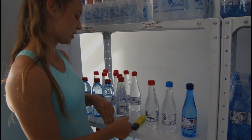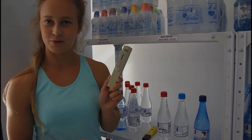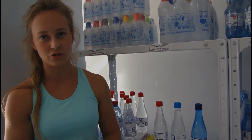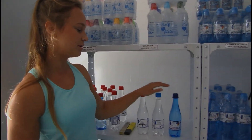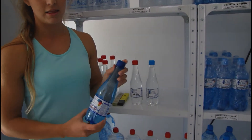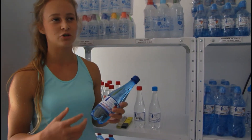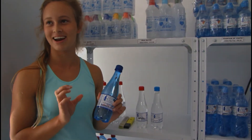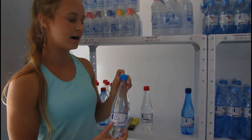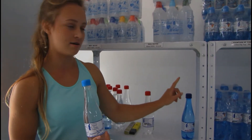We also have our TDS meter — total dissolved solids — which we use to test the water as well. Just something else: if you come into our factory you'll notice we have three different types of water bottles. The first one is the dark blue lid, called Real Water. It basically has one percent of the mineral concentrates and it's your everyday drinking water — it tastes great and it's really smooth.